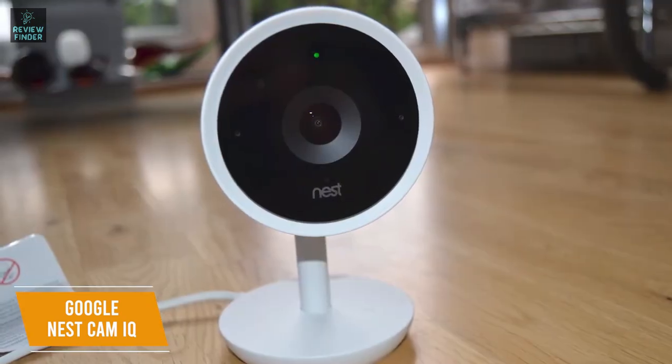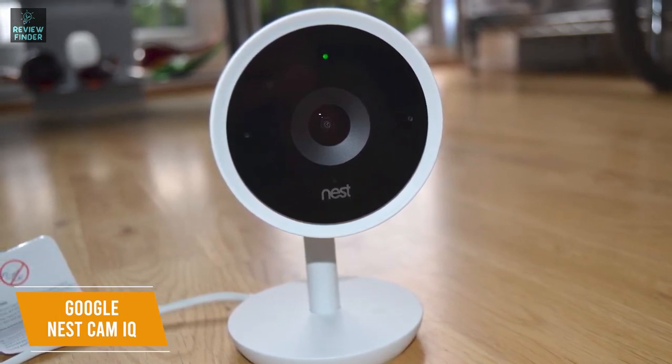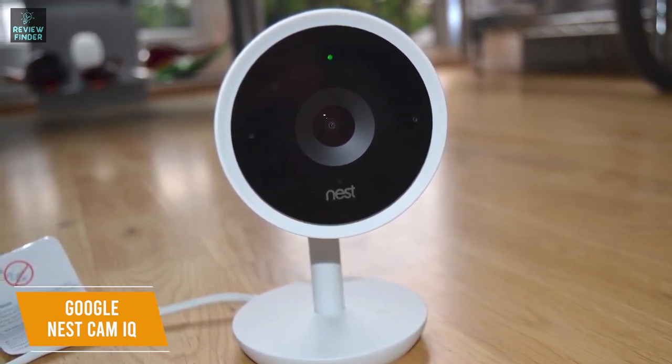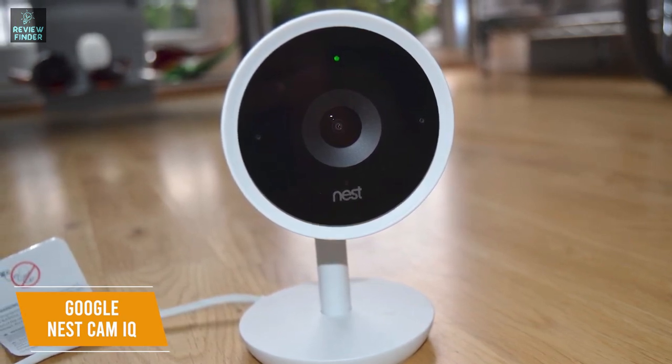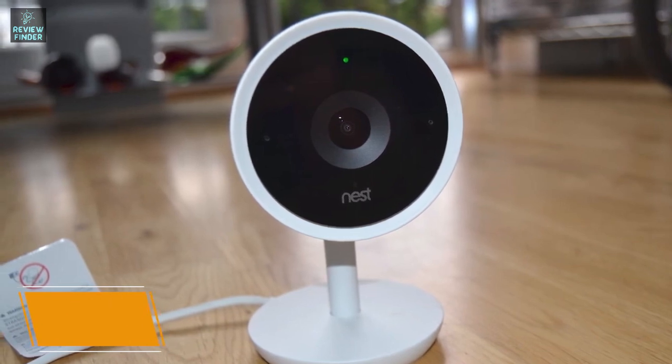The Google Nest Cam IQ is the best premium security camera on the market. It's worth the splurge because you get upgraded specifications, excellent video playback, 4K still images, and the SuperSight feature to track visitors. This is perfect if your budget is flexible and you're looking for the most feature-rich camera.